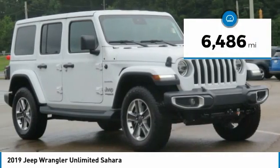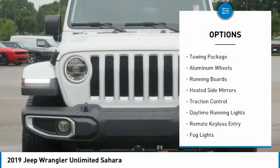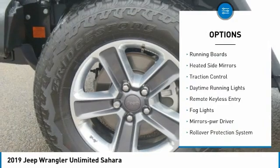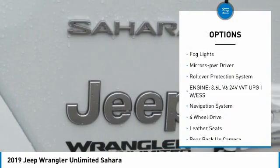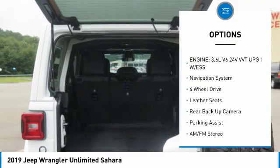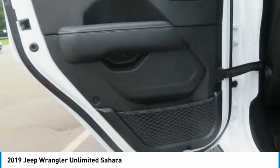This vehicle has less than 7,000 miles. Here are some of this vehicle's great options: towing package, aluminum wheels, running boards, heated side mirrors, traction control, daytime running lights, remote keyless entry, fog lights, mirror memory, and rollover protection system.